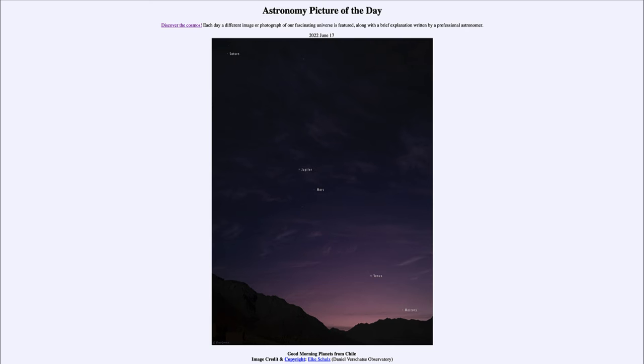Up above that and to the left, and even much easier to see, is the planet Venus — the brightest object in the sky after the sun and the moon. Venus is very easy to see in the morning sky right now.